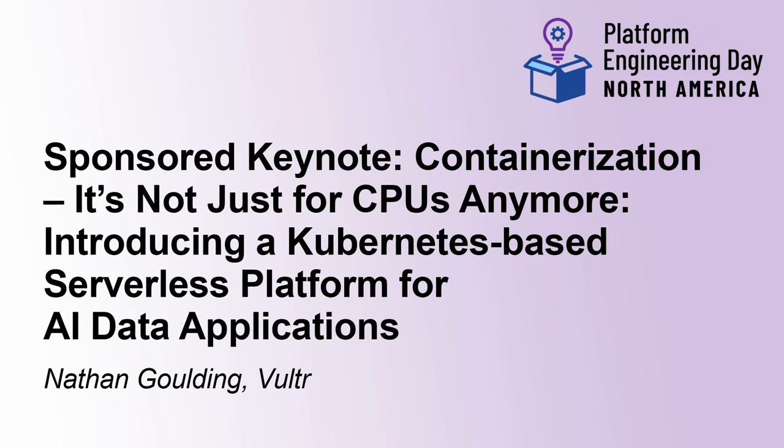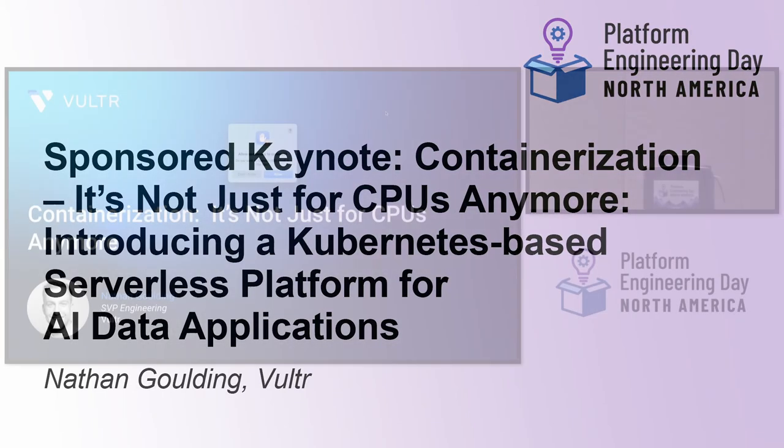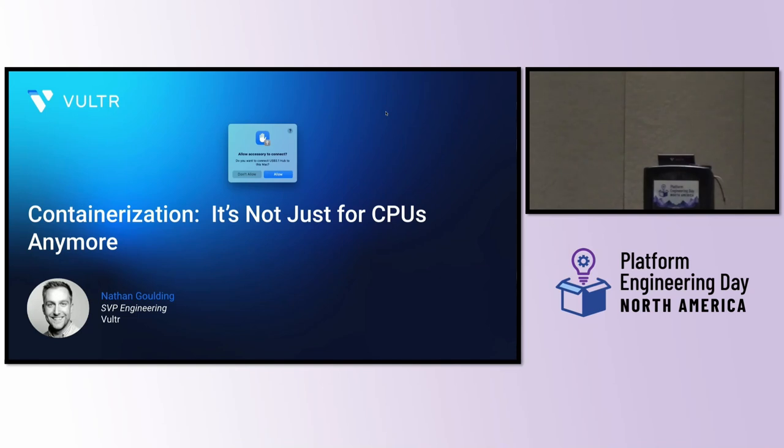I'm excited to be here. My name is Nathan Goulding. I am the Senior Vice President of Engineering at Vulture. Can I ask for a quick show of hands? Who here has heard of Vulture?